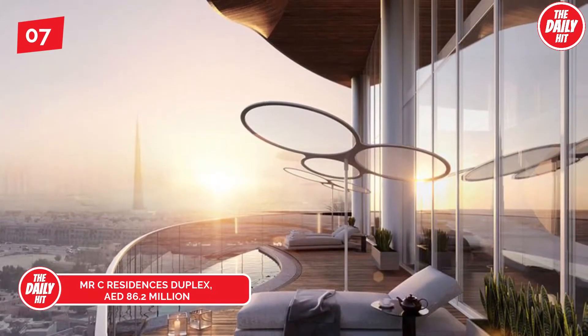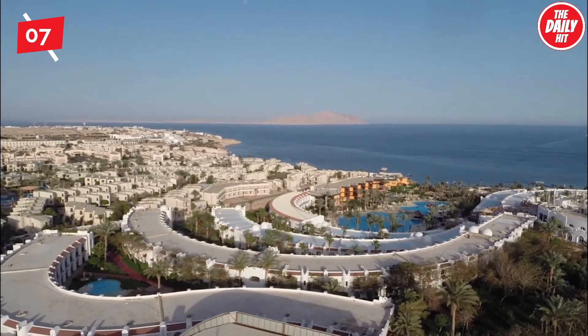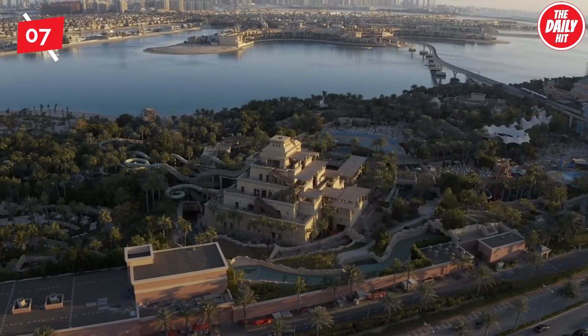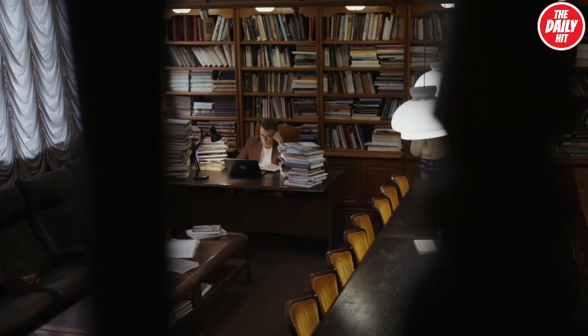At number 7, estimated at roughly 86.2 million dirham, one of the most anticipated luxury property releases of the year, Mr. C Residences in Jumeirah offers a five-bedroom duplex home complete with two kitchens, a library, a gym, as well as a number of other living areas.